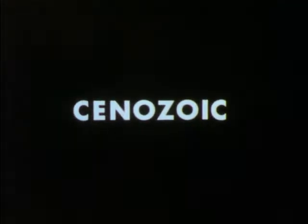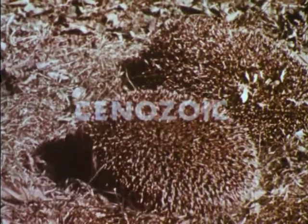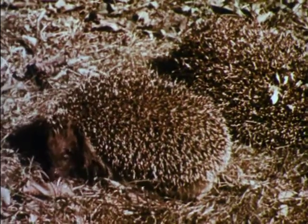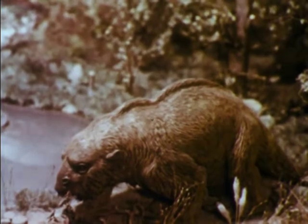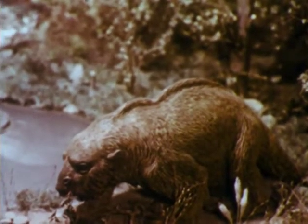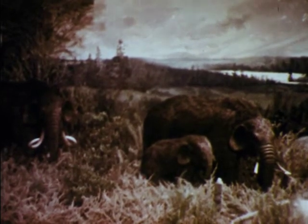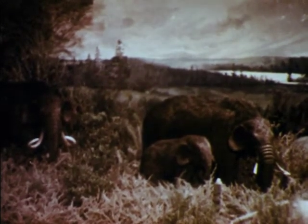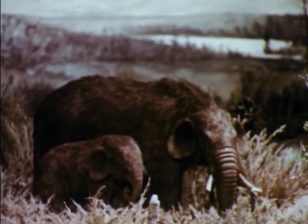With the Cenozoic era came the Age of Mammals. Among the earliest mammals were some simple types, not too different from the hedgehogs of our present day. This sloth was one of the common types of prehistoric mammals. Among the largest mammals of Cenozoic times were the mastodons, whose bones we still find in many parts of the earth. These great elephant-like animals were among those that lived during the severe climatic changes that happened during the Ice Age, which began about a million years ago.